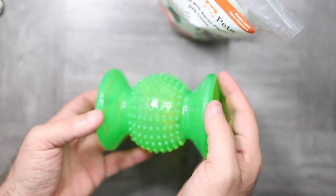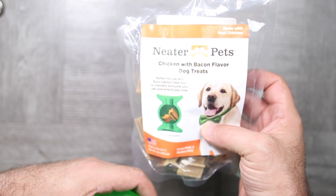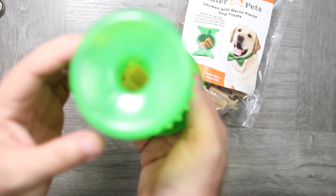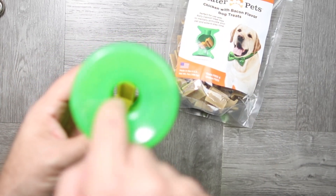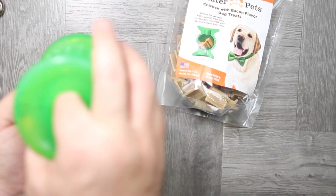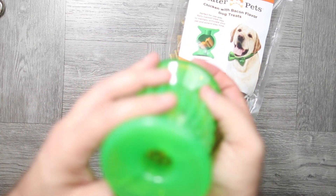Here we are with the Neater Pets — this is the little bag they gave me. This is one of the companies I met at Global Pet Expo. They're from my hometown of Pennsylvania, Philadelphia. This is an innovative educational tool for your dog, and it's also a bit of a time waster — it gives your dog a longer-lasting opportunity to play with a toy.